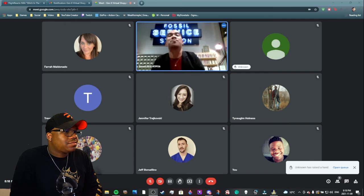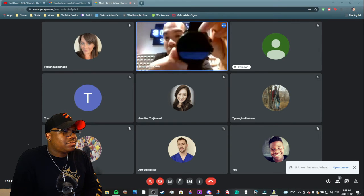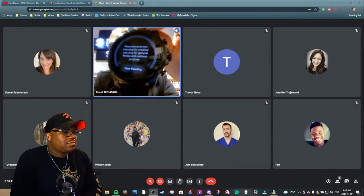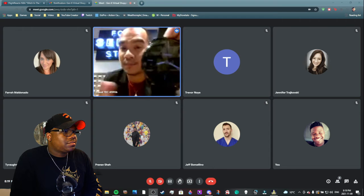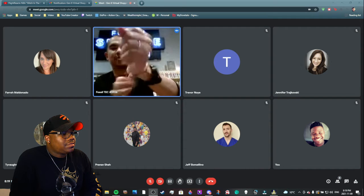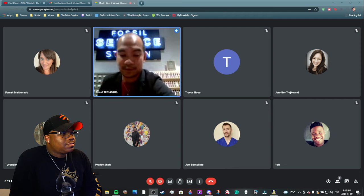Another update with the Fossil Gen 6 is wellness optimizations. They've added blood oxygen reading — tracking your SpO2 max, which is the amount of oxygen circulating in your body at any given time. To do a reading, wear the watch a little higher up on your wrist and remain still — it takes about 30 seconds. It will also track blood oxygen during sleep tracking.